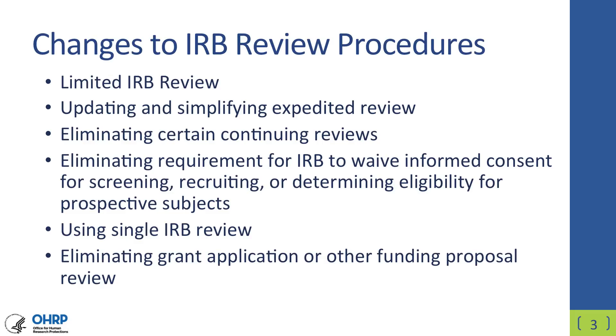We're going to talk about limited IRB review, updating expedited review, eliminating certain continuing reviews, eliminating the requirements for IRBs to waive informed consent for certain exemptions, screening, recruiting, and determining eligibility for prospective subjects, using single IRB review, and eliminating grant application review.